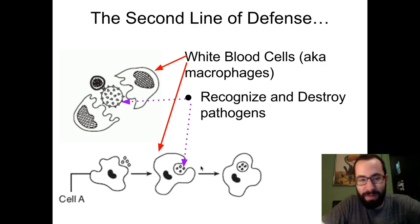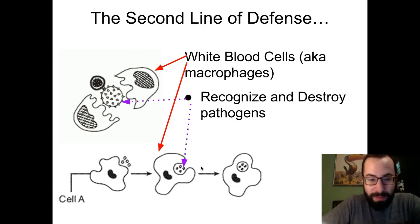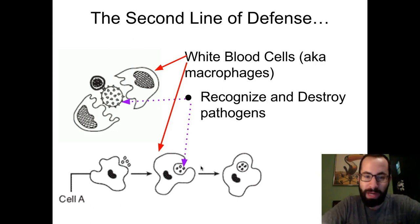...thankfully you have a second line of defense, which consists of what we call white blood cells. White blood cells sometimes also go by the name macrophage. The purpose of the white blood cells is to recognize and destroy pathogens — the bad guys — like viruses, bacteria, parasites, or fungi. In the image you can see red arrows pointing to the white blood cells and purple dotted arrows pointing to pathogens. That is basically your second line of defense.